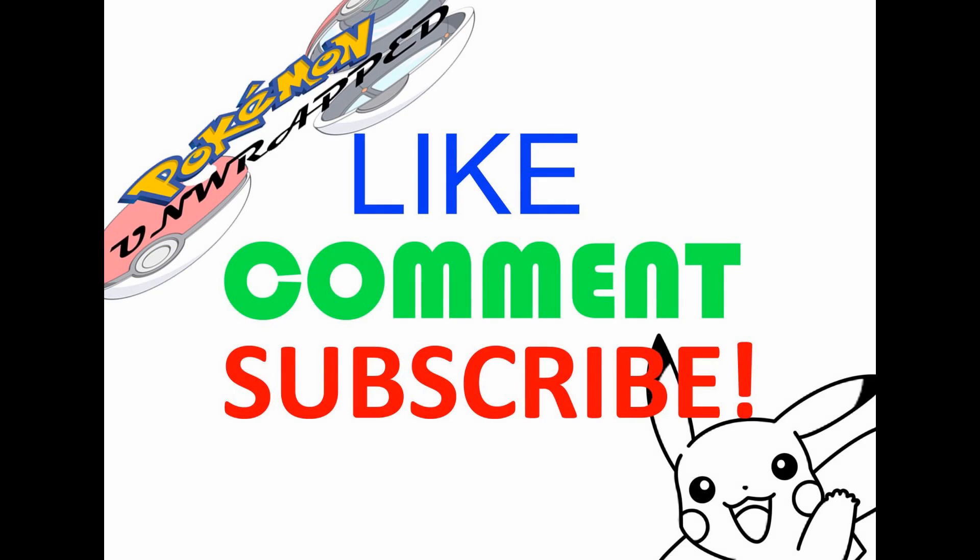If you enjoyed this video, leave a like. Also check me out on Facebook. Thanks.